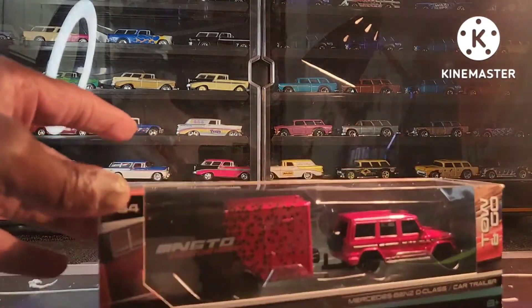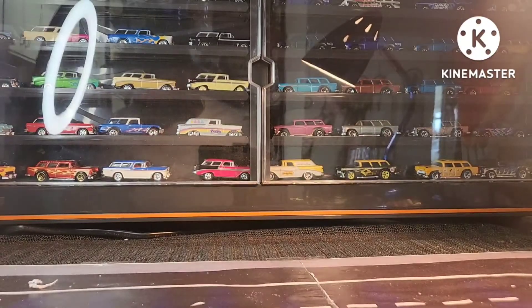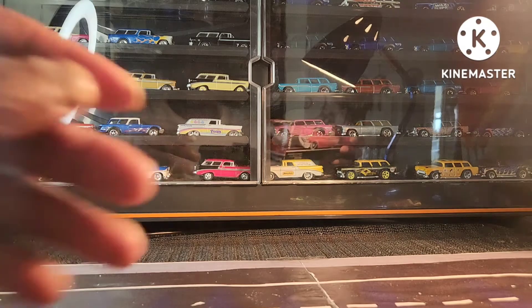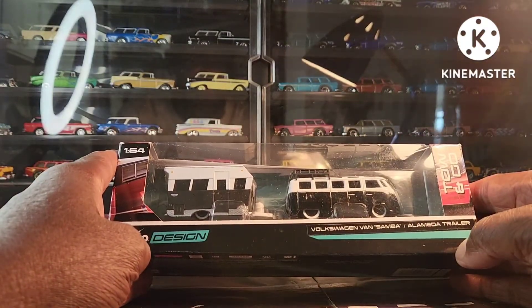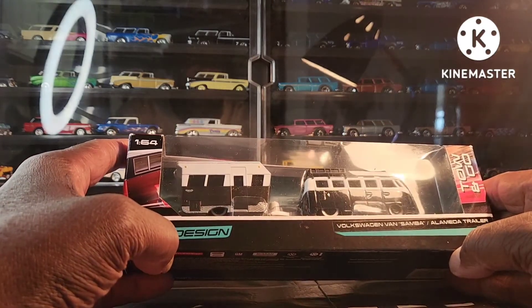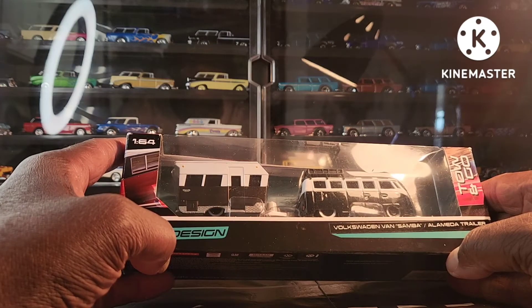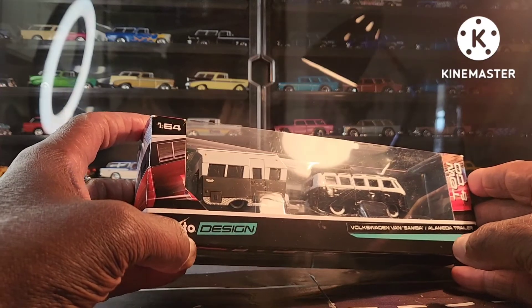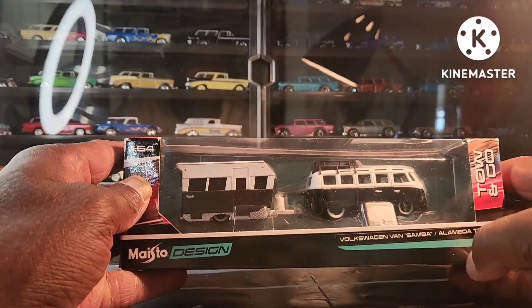That concludes another one for the memory vlog of what I'm storing, because we can do this all day. So many things I have to put back in storage that I forgot I had. Oh, I'm sorry — I forgot one more. This guy here — the Volkswagen Samba with its own trailer. Samba, love it. They match the trailer with the vehicle, which is pretty awesome.